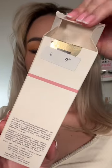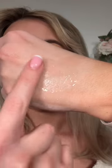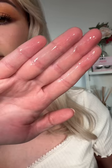Today I tried the new shimmery body oil by Zara — oh my god, look how stunning this is. I couldn't wait to use this. It had a really lightweight, almost watery texture, but look how glittery it looks here.